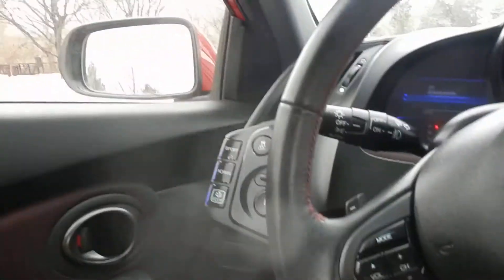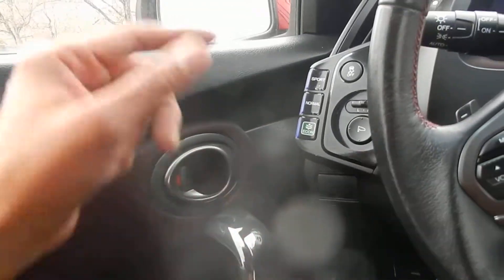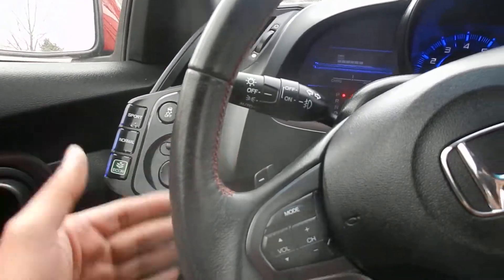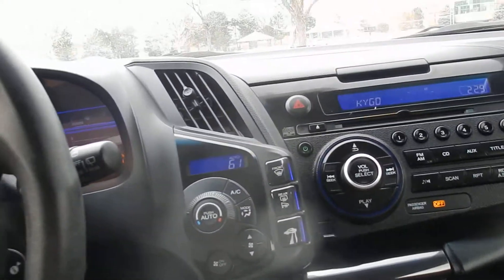The car also sounds really, really good and it drives with a ton of power. Lots of upgrades also — you got your power windows, power door locks, power mirrors, traction control, tiptronic on the steering, and climate control as well.